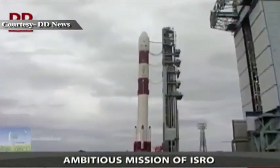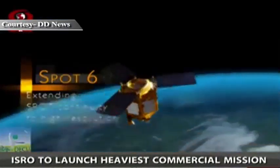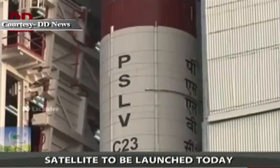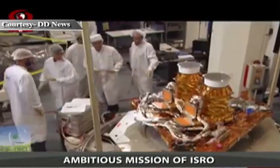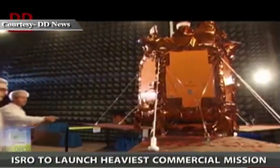Recently, in its PSLV C-21 flight in 2012, PSLV launched SPOT-6 at 712 kg, and in the PSLV C-23 mission in 2014, it launched SPOT-7 at 714 kg — both Earth Observation satellites from Airbus Defence and Space, France.